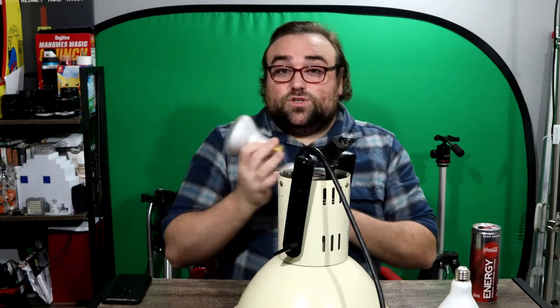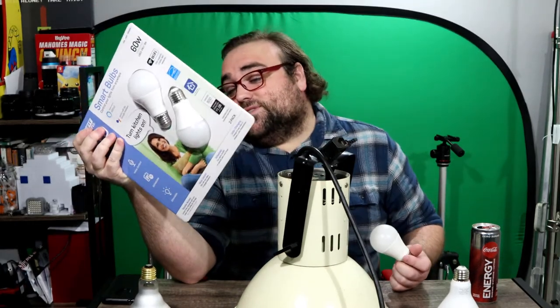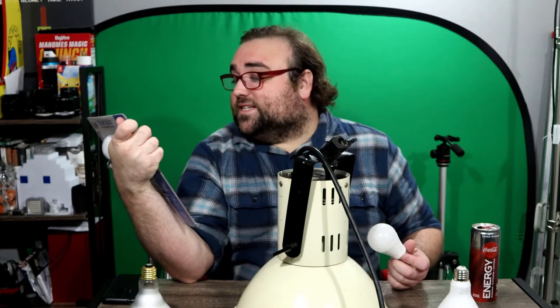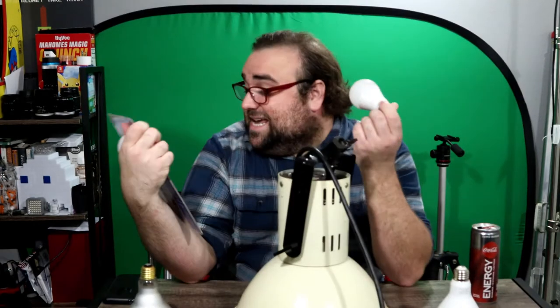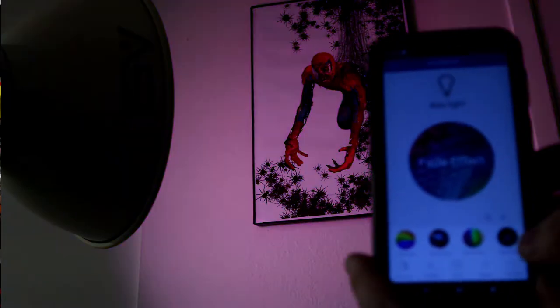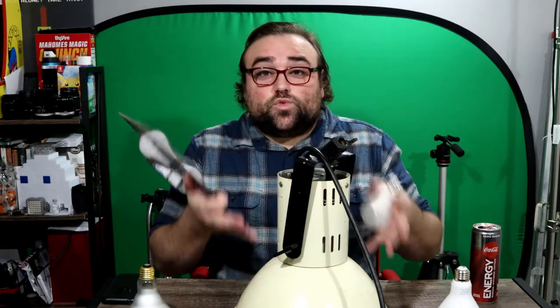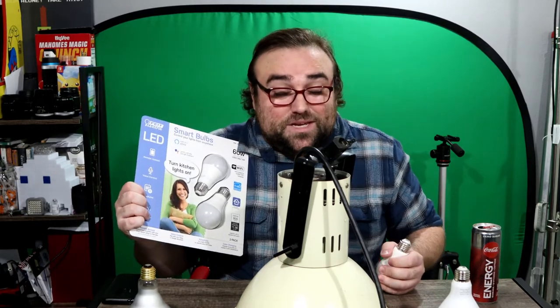Or you can do what I did and pick yourself up some smart bulbs. I got these from Costco — they're Fight Electric. They're RGB, you can connect them to your phone and turn your lights on from there. What's really great is when you find old units like this, you can retrofit them with newer bulbs or lamps, as we call them in the business.